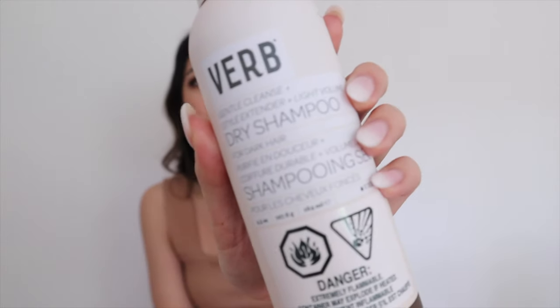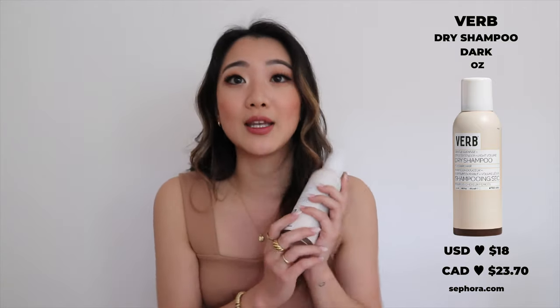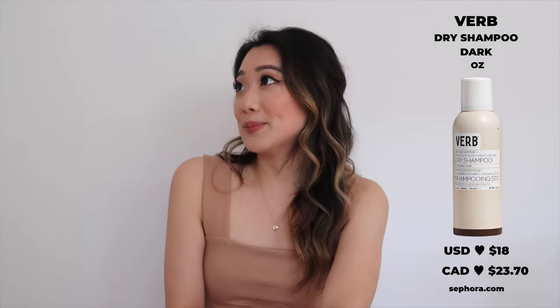The last product is their dry shampoo — the gentle cleanse, style extender, light volume dry shampoo, and here's the key part: for dark hair. I hate dry shampoo — not specifically Verb's, I just genuinely hate dry shampoo. I know this is controversial because a lot of people love it, but I don't feel clean even after I use it. That said, do I think you need it even if you hate it? Yes. It's like something you hate but still need. If you love dry shampoo, this is probably irrelevant, but even if you hate it, you still need it.